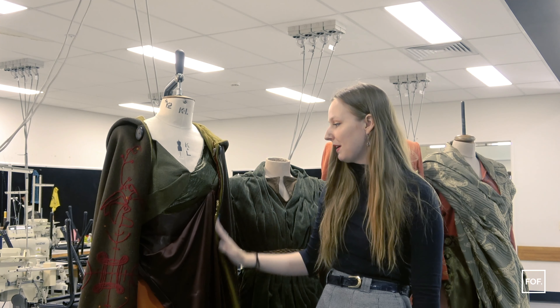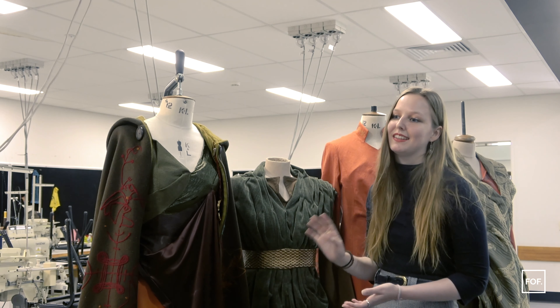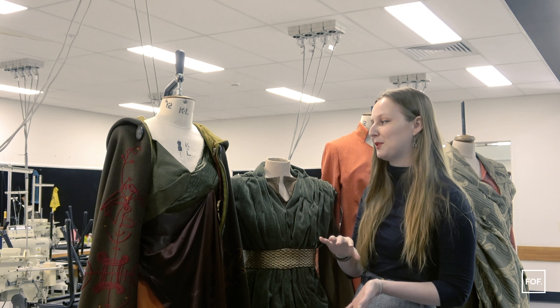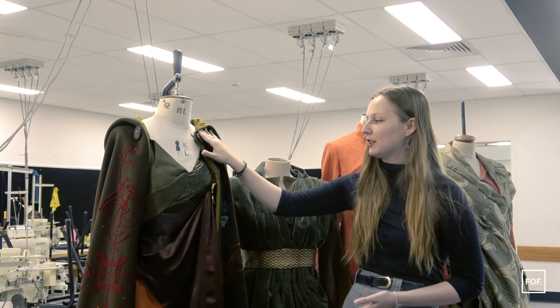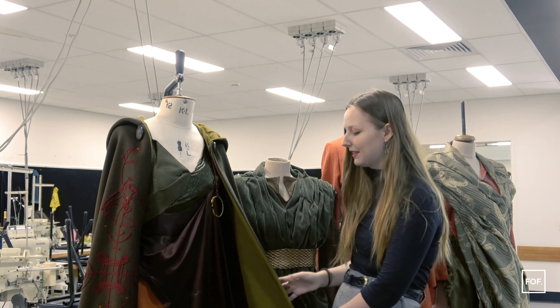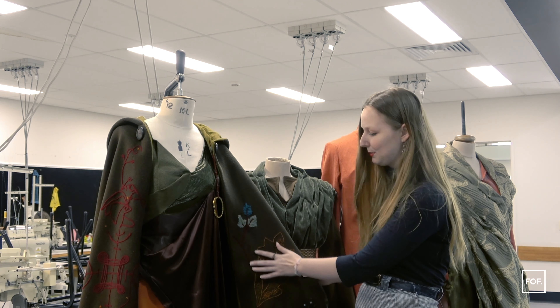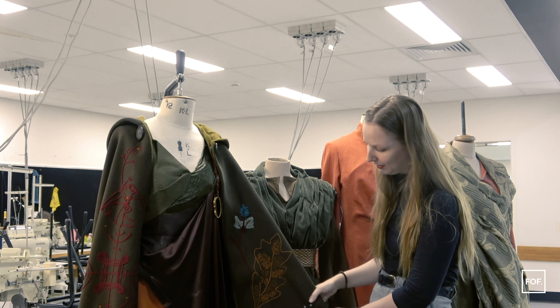This is my first outfit, which is based in the time span between when Endura leaves her elven home village and before she meets her campaign party. The cloak is made out of a wool-acrylic durable outer with a linen inside for breathability, and it's embroidered with symbols of importance to Endura.